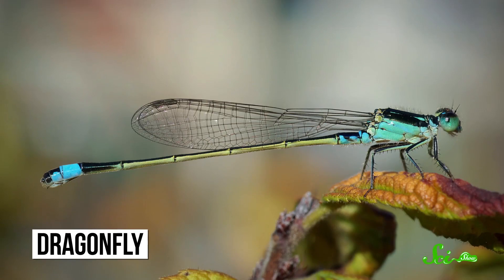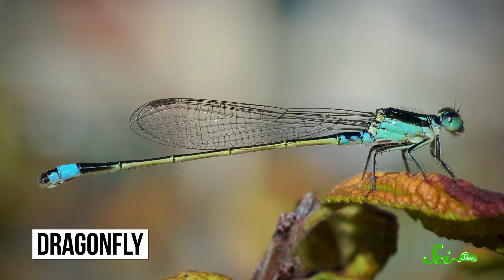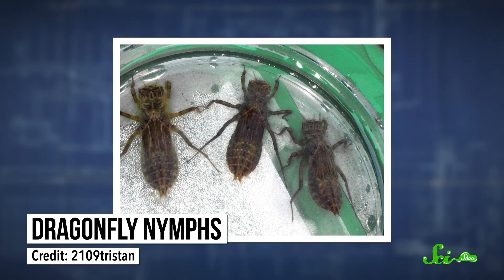Maybe you've seen dragonflies zipping around with their long, thin tails. They start out looking very different, though, with no wings and shorter, flatter rears. They also live in the water, and breathe using gills in – drumroll please – their cloacas. Like the turtles, they draw in water, pass it over their gills, and then pump it back out.